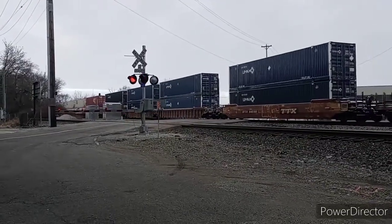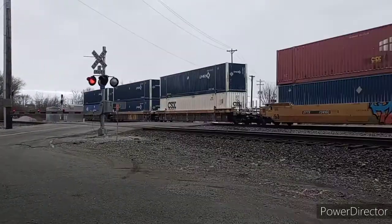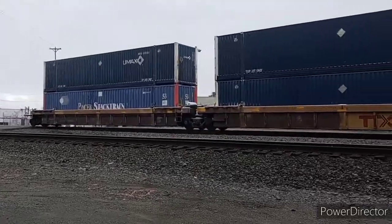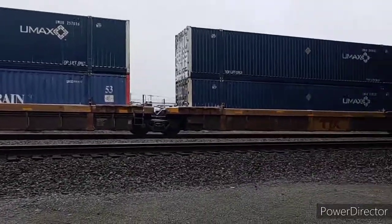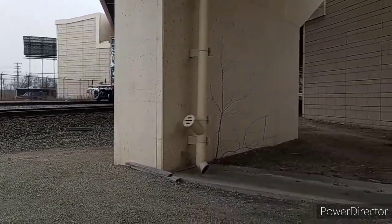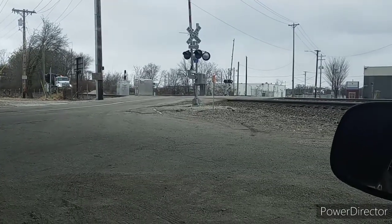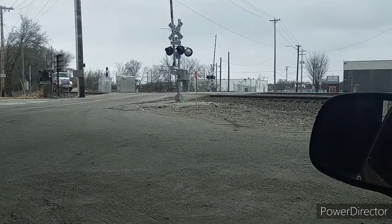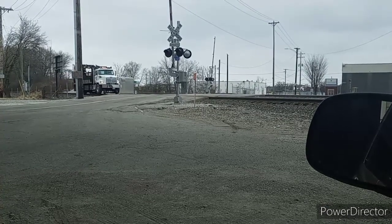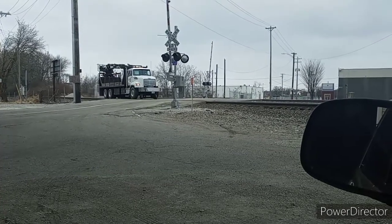This train keeps going and going, and finally, 10 minutes later, the end of the train goes by. About half an hour later we had our next bit of action, but it wasn't a train — it was a railroad-equipped work truck coming through the crossing.